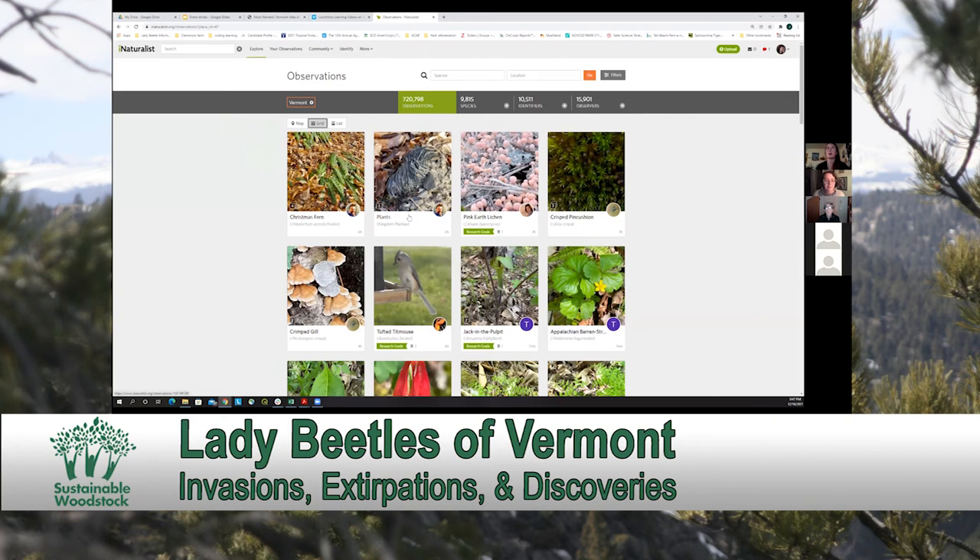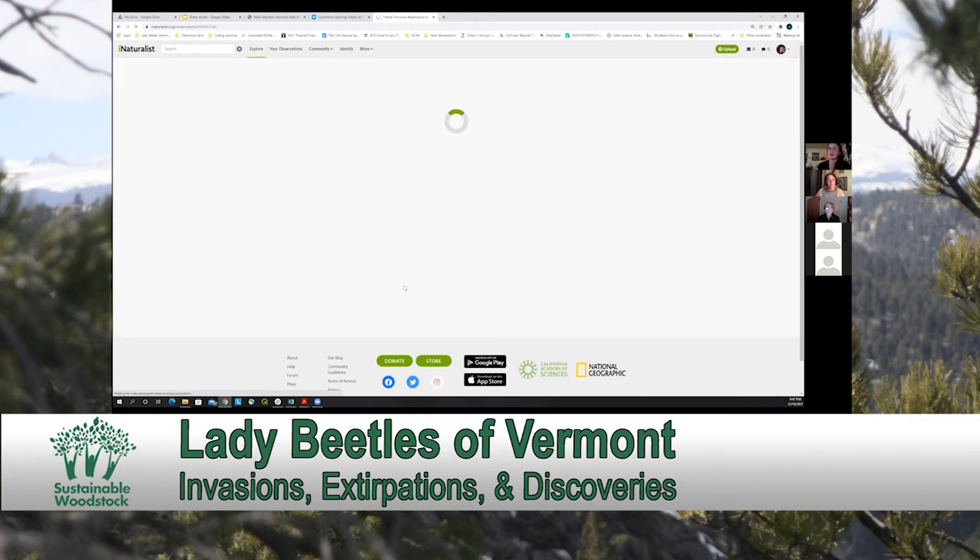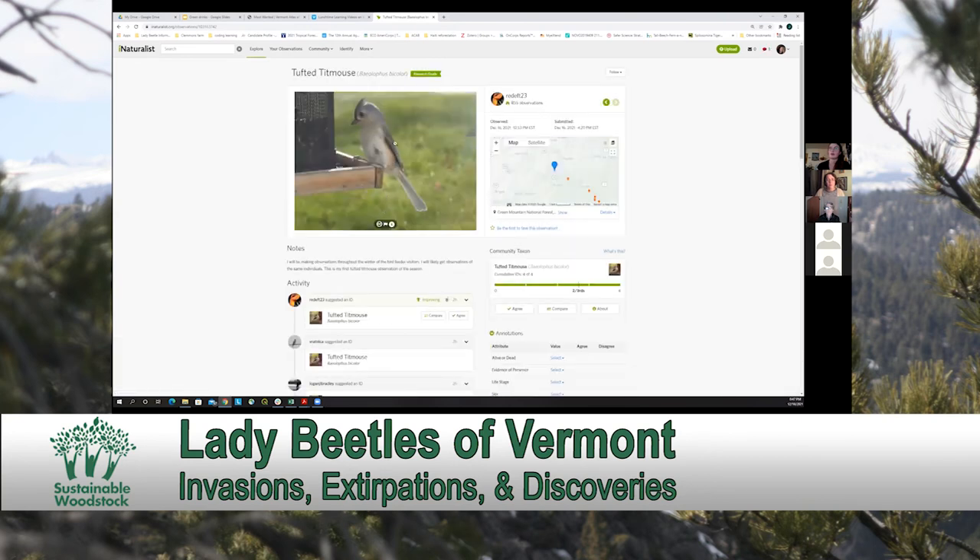With regard to how things become research grade and why that matters — you see here there's an observation of a tufted titmouse. This photo was uploaded with a location, which you can see highlighted in blue.